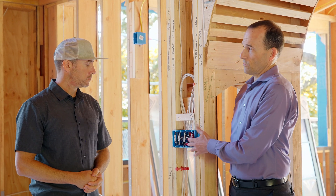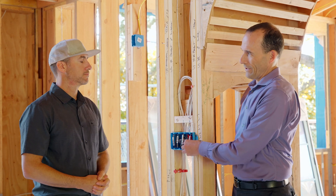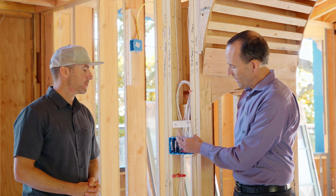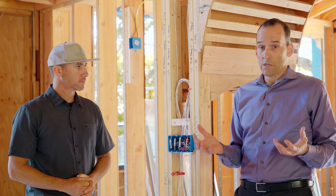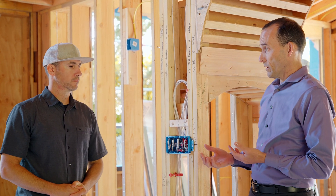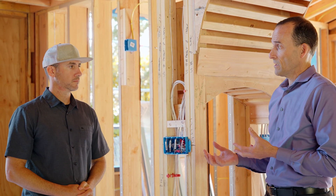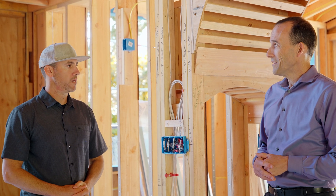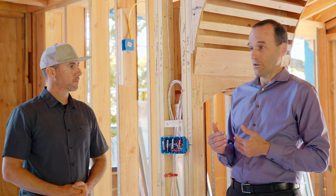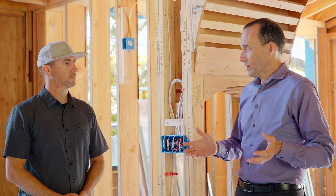They can't actually test this at rough inspection — there's no electrical running through here, so they can't test them to make sure lights work. That's why the organization of the electrical plan is super important, and you really need to hire a good electrician with a lot of experience, especially on projects like this. How many circuits are in this house? Upwards of 80 individual circuits — so hundreds and hundreds, probably thousands of feet of wire, and all of it's organized.